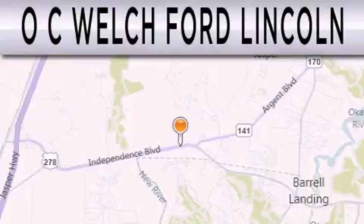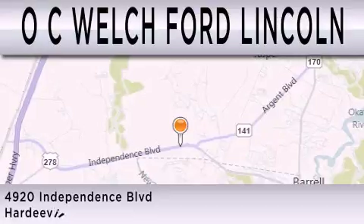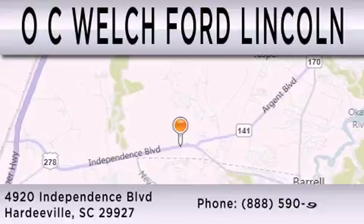OC Welch Ford Lincoln is dedicated to doing everything possible to ensure that the experience you have selecting your next vehicle is as pleasant as possible. We are located at 4920 Independence Blvd in Hardeeville.